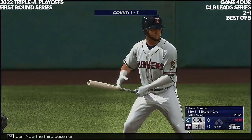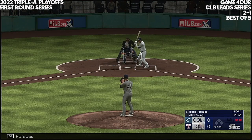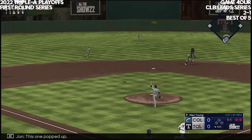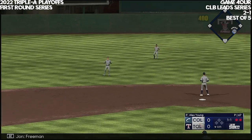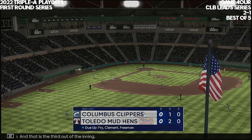Now the third baseman Isaac Paredes. Here comes the pitch — this one popped up. Freeman settles underneath it, brings it in. And that is the third out of the inning.